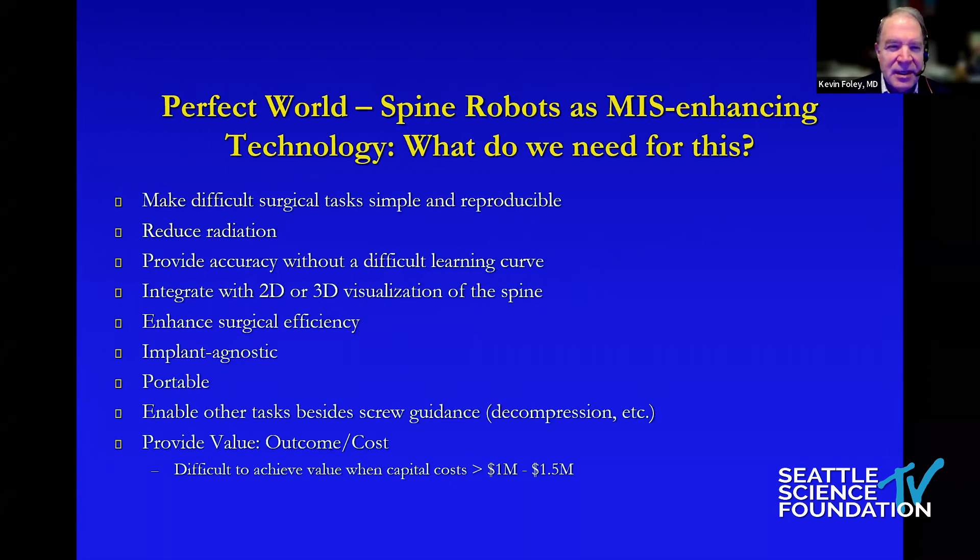What would I like in a perfect world with spine robots? They need to make difficult surgical tasks simpler and more reproducible. Of course they need to reduce radiation — one can argue they already do that. They need to provide accuracy out of the box without a difficult learning curve. They need to integrate with all kinds of navigation, not just three-dimensional CT scans.